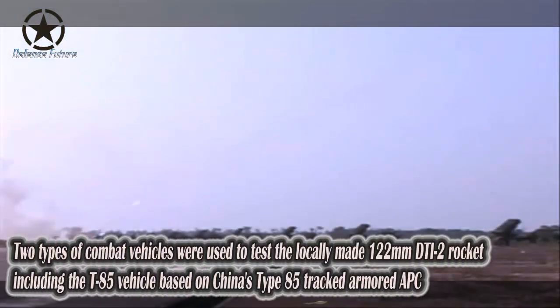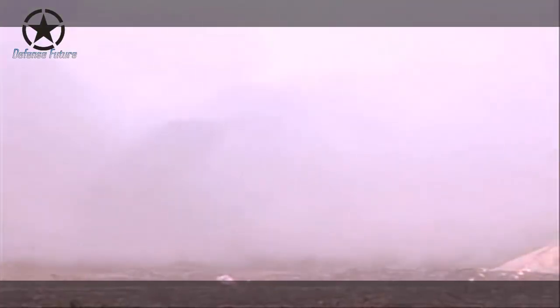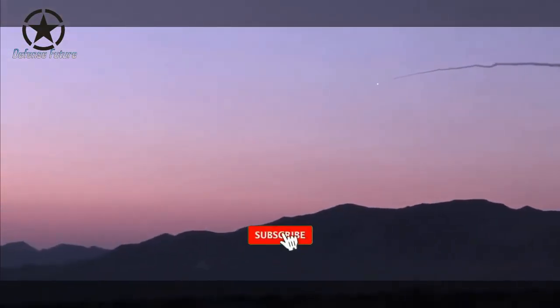Two types of combat vehicles were used to test the locally made 122 millimeter DTI 2 rocket: the T-85 vehicle, based on the Chinese-made Type 85 tracked armored APC — also referred to in China as the Type YW 531H — and the MLRS State Route 4x4 in service with the Thai Army. The T-85 vehicle was first introduced in November 2015 at the Defense and Security Exhibition in Thailand.